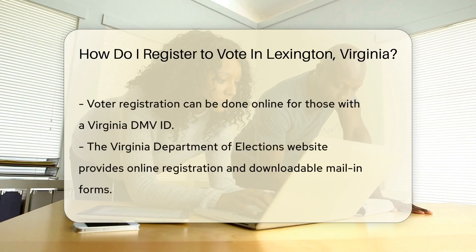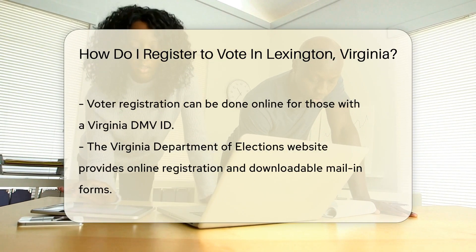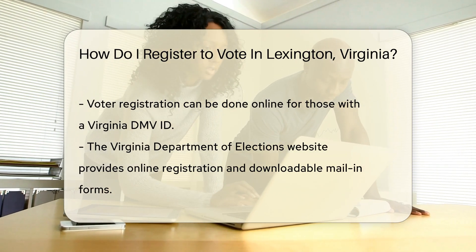Next up, decide how you'd like to register. You have options. Online registration is a click away for those with a Virginia DMV ID. Simply visit the Virginia Department of Elections website.